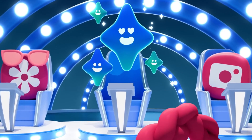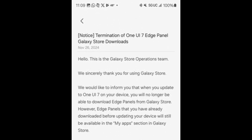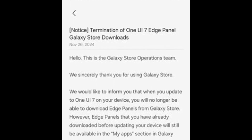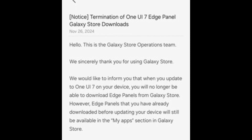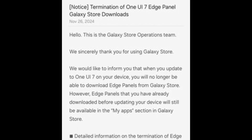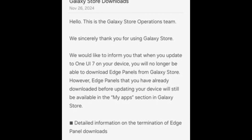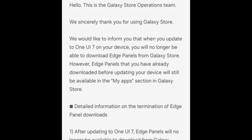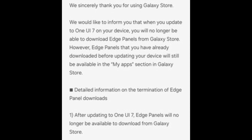One UI 7 brings big changes — say goodbye to Edge Panel downloads. Samsung is gearing up to roll out its highly anticipated One UI 7.0 update, a monumental leap in design and functionality aimed at delivering a more seamless and engaging user experience. But amid the excitement lies a bittersweet change: Edge Panel downloads will no longer be available via the Galaxy Store once you upgrade to One UI 7. If you're a fan of these handy shortcuts, it's time to reflect on their journey as they step back to make way for Samsung's bold new vision.